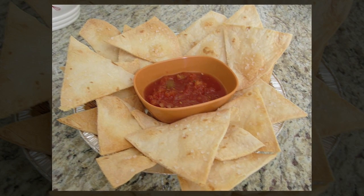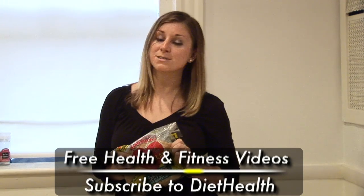Hopefully you enjoyed this product review. Subscribe to Diet Health, as always.